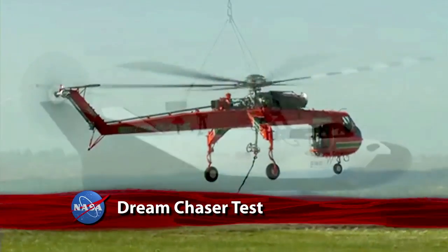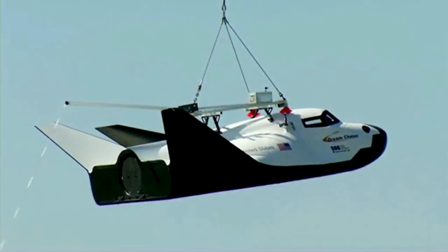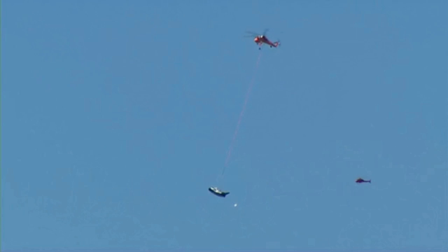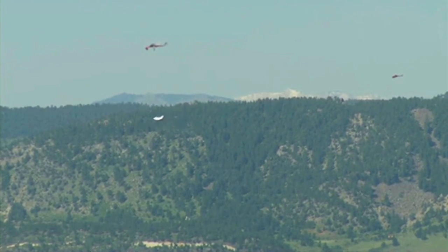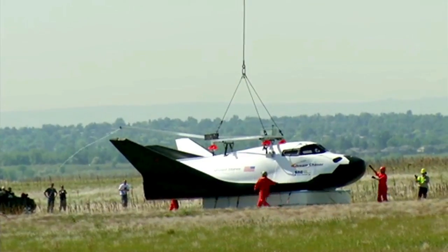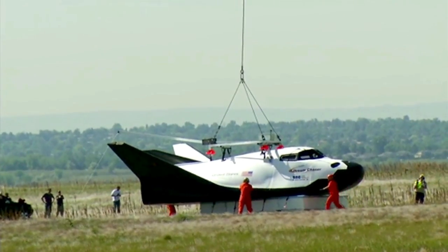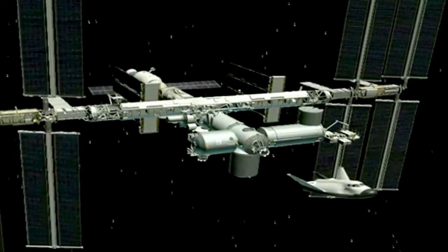The Sierra Nevada Corporation's Dream Chaser spacecraft has passed a new milestone of its own. A test called a captive carry was performed successfully at Rocky Mountain Metropolitan Airport in Colorado. This test, used to validate ground and flight operations and flight characteristics of the Dream Chaser, employed an engineering test article and a sky crane helicopter. More validation testing is planned before the vehicle performs approach and landing tests.